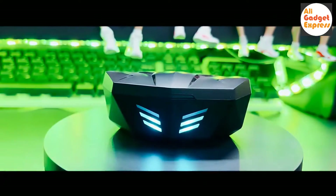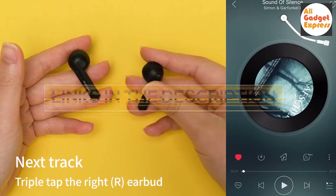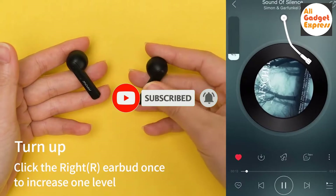If you want more information and updated pricing on the products mentioned, be sure to check the links in the description. Also, make sure you subscribe to stay up to date with the latest technology videos. Okay, so let's get started.